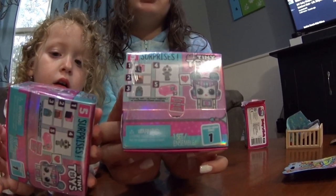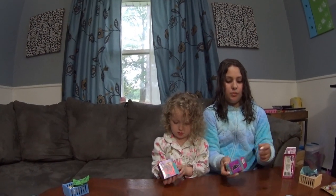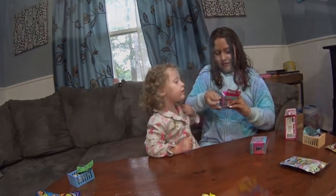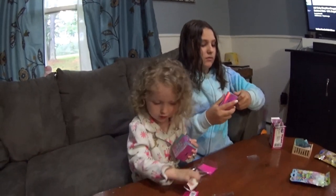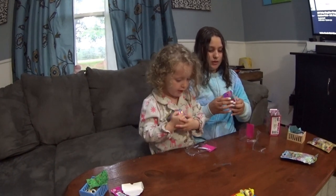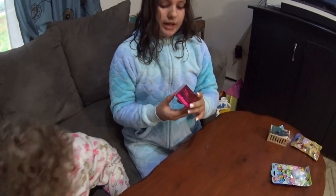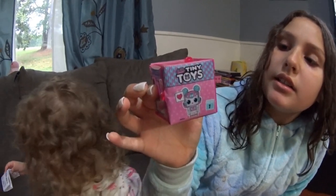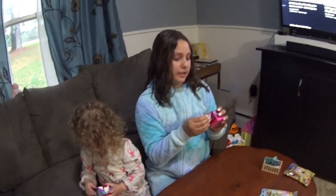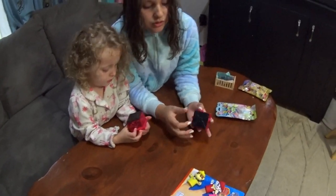I'm pretty sure that these are supposed to be little dolls for the dolls. Let me help peel the plastic. So here we have a little box. It says Tiny Toys. And it has a little zipper - the classic LOL zipper. So we both have this little heart with like lightning bolts almost. It's really cute.